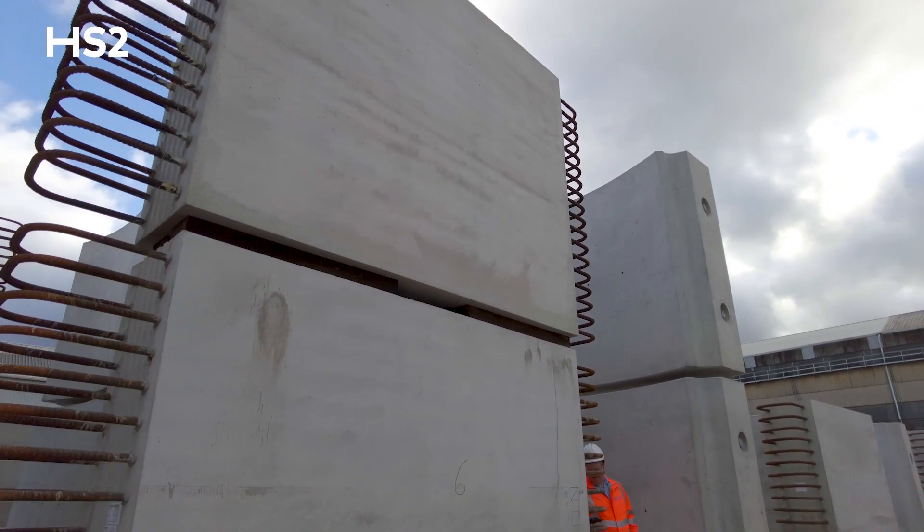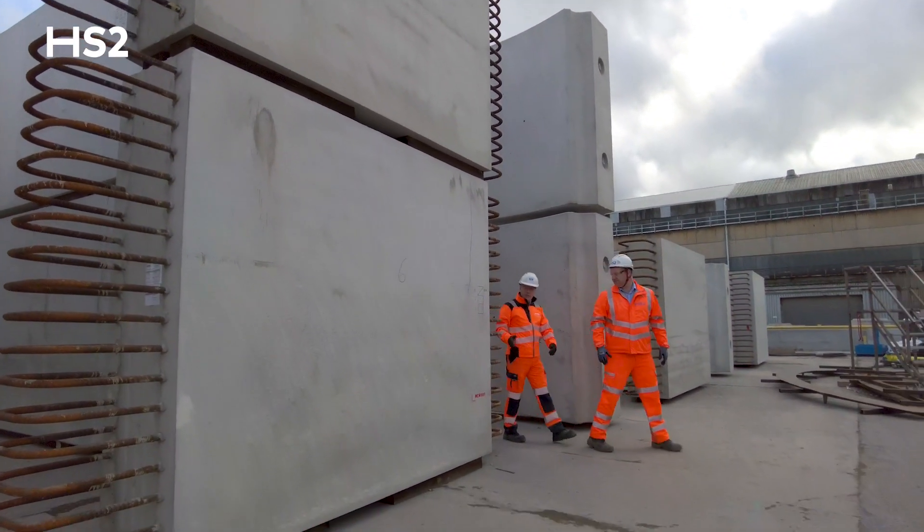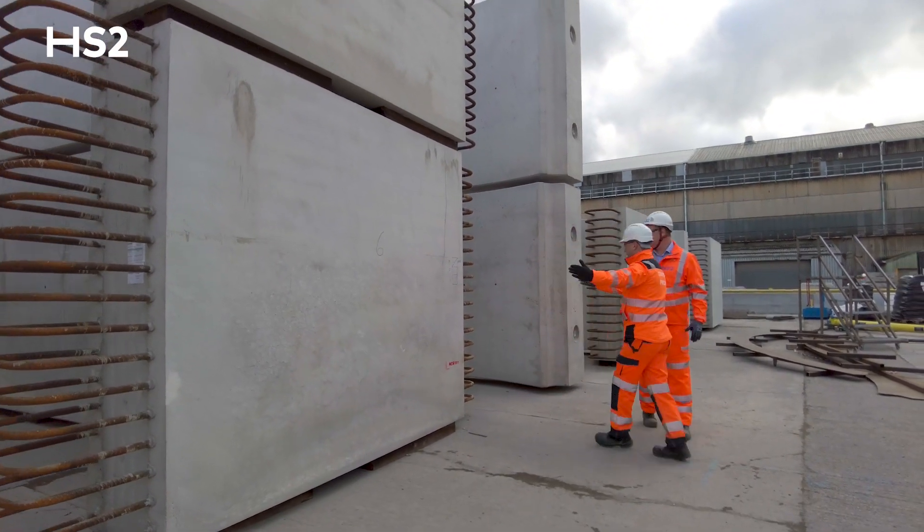We're here today to celebrate the signing of our contract with Stanton. All you can see behind me is the first precast units that have come off the manufacturing line at Stanton. We're going to start the first green tunnel for HS2 in Chipping Warden at the early part of next year.